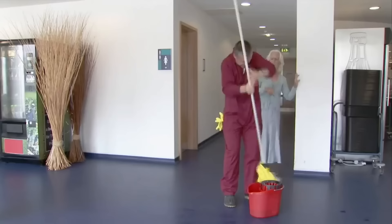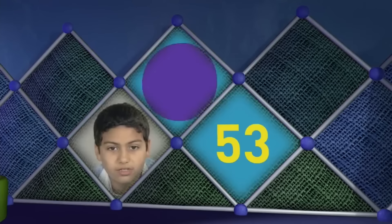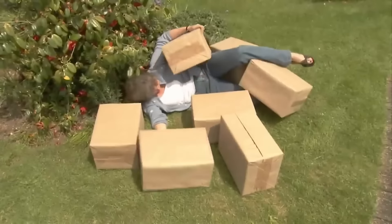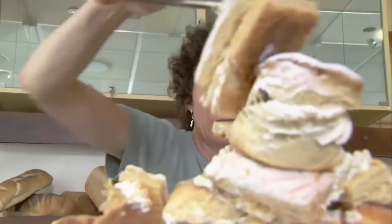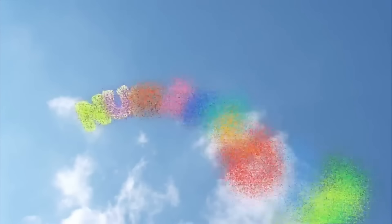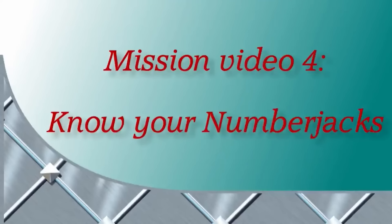They will help you with your problems, they are waiting for your call. No problem is too big for them, no problem is too small. Things may all be going wrong — the Numberjacks are on their way! Mission Video 4: Know Your Numberjacks.